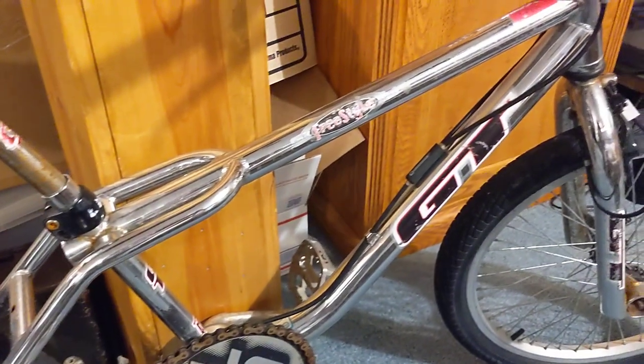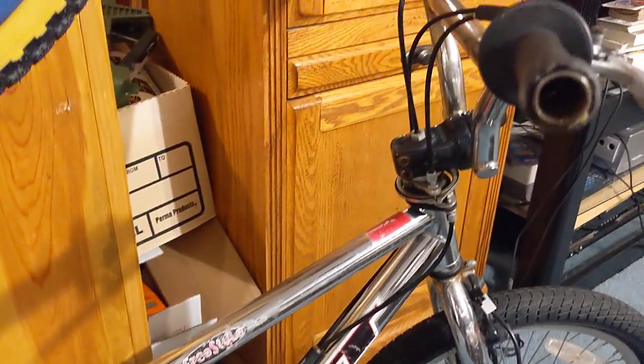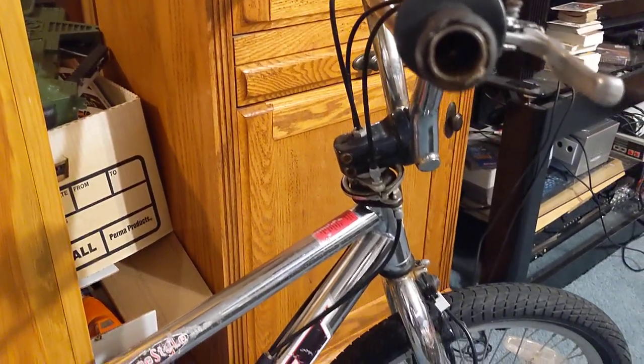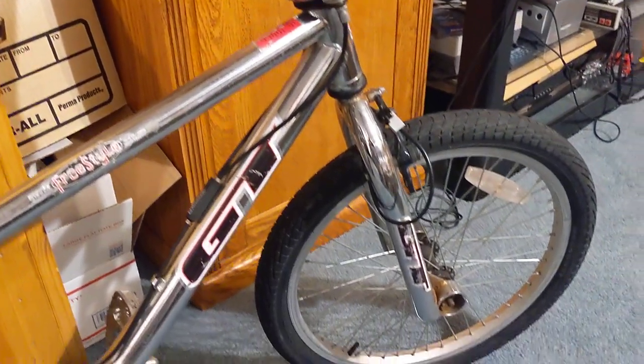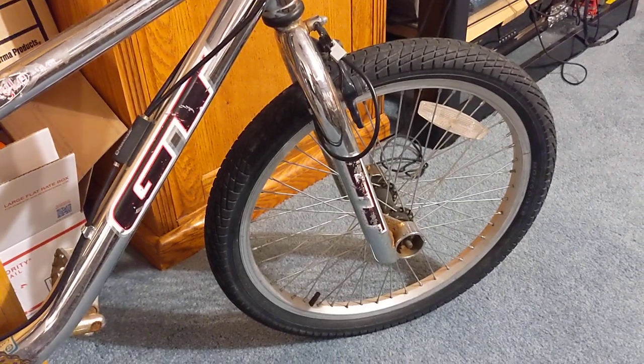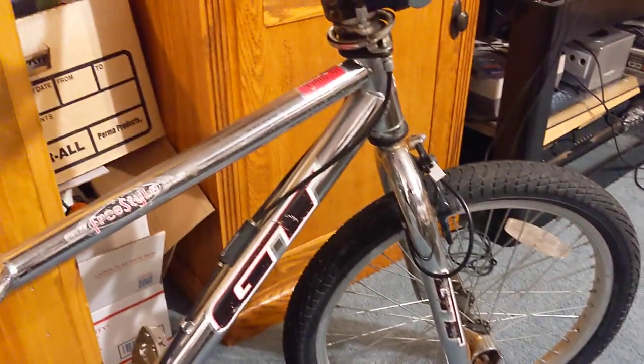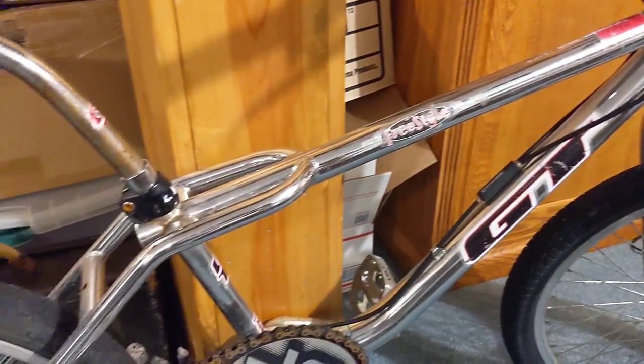So this is video number one, and I'll show you guys part two. The second video will just be the bike all completed, cleaned up, and with all the rust removed. I should be able to get like 99-plus percent of the surface rust off this bike.